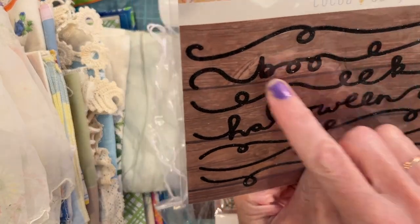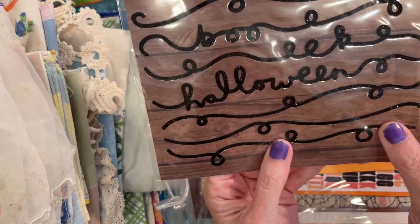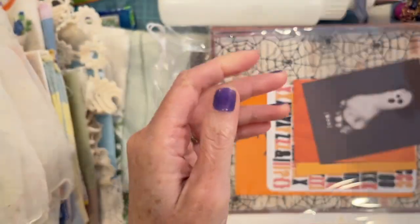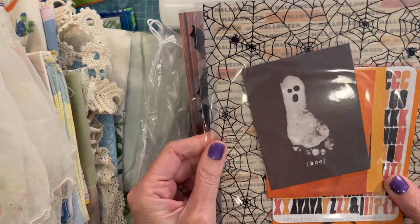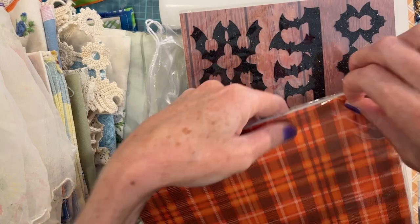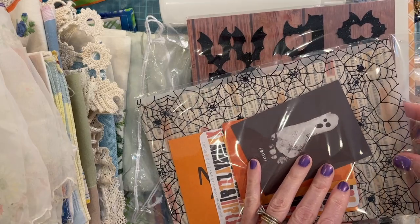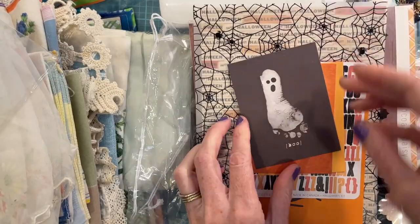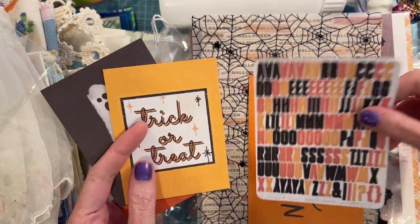And then we have some textured glitter words in a scroll format — that's so cool. It's like a very fine black glitter, it's hard to see. And this looks like a paper pack — it's like a little footprint with a ghost. Cute little journaling cards — they look so retro, I love it — and stickers.